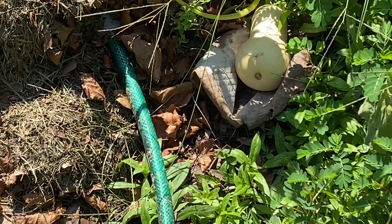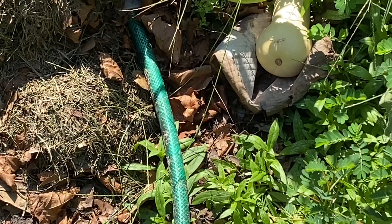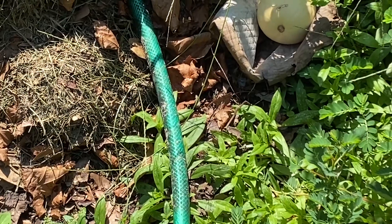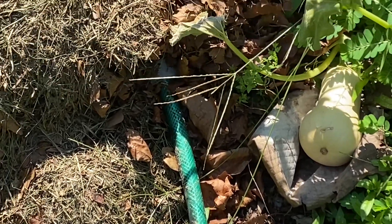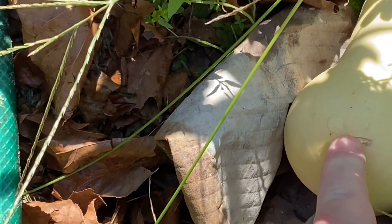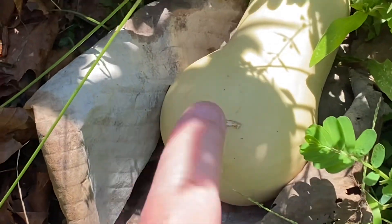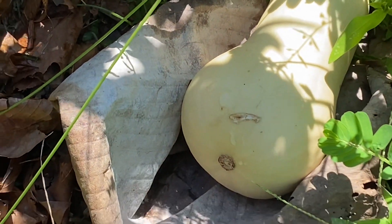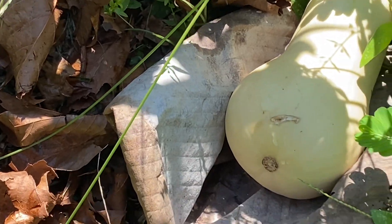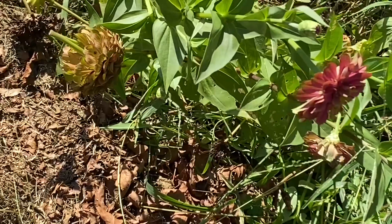I did have one or two little bitty yellow squash a couple months ago, and I had one zucchini that was about this size. This one looks like something's tried to get to it, but it looks like it might've healed itself. We shall see. I try, but vine borer is terrible — it's the devil.